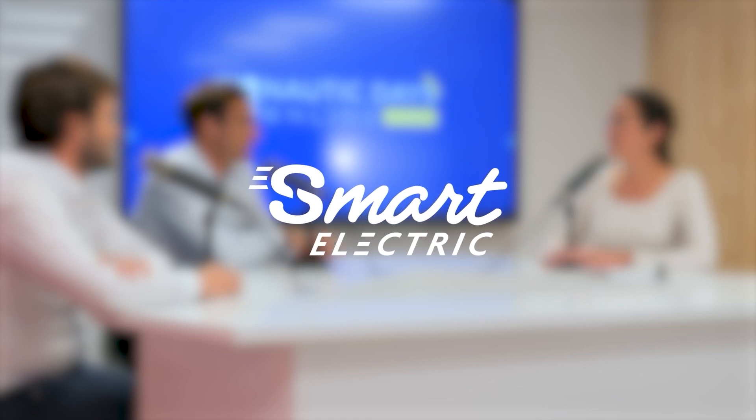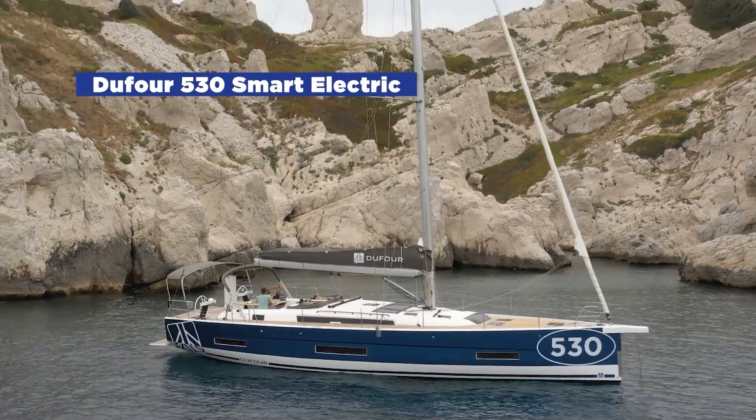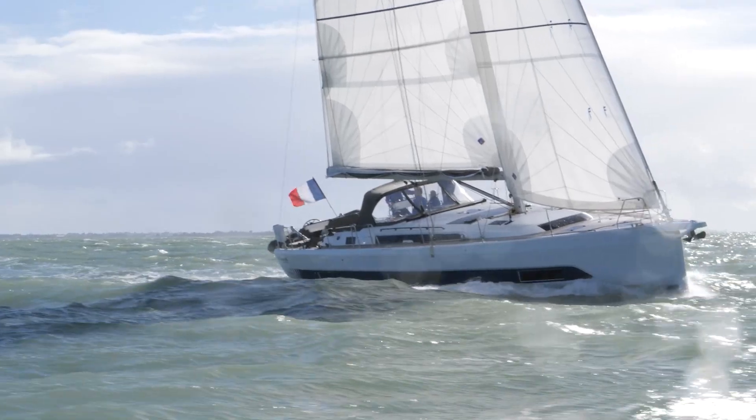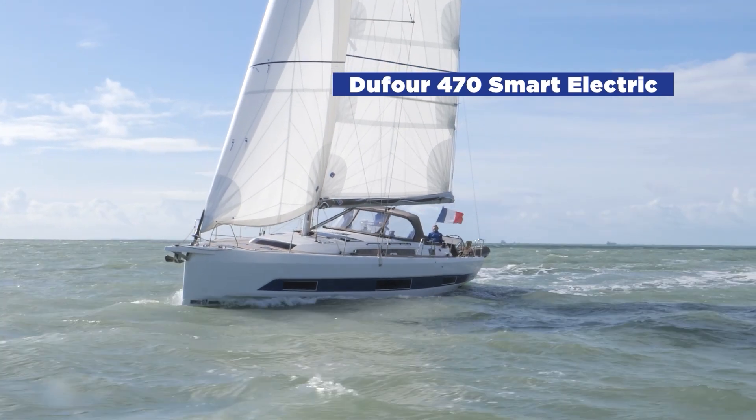This hybrid navigation technology is called Smart Electric. Today we have two Dufour boats sailing on the water, plus catamarans from Fontaine Pajot. Over last summer, one boat was with a private owner in Brinini, and another was with Dream Your Charter, which attended different boat shows along the French, Italian, and Spanish coast to demonstrate the installation to customers.